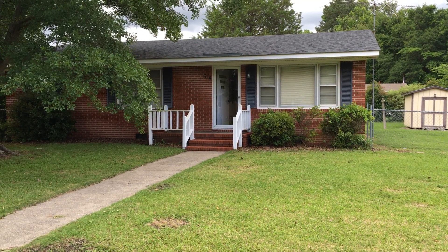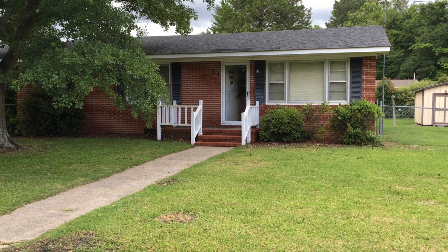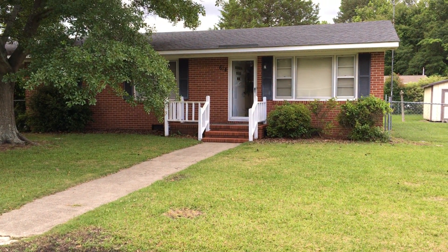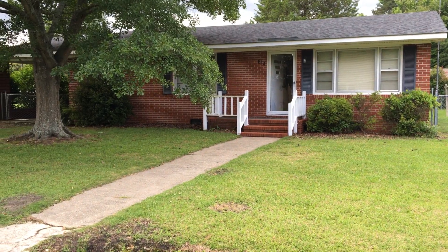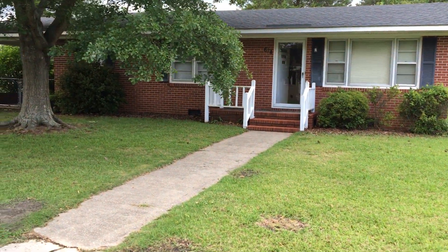Good afternoon folks, this is Kurt Simpson from Simpson Real Estate Group in Wallace, coming to you from 614 West Church Street in Beulahville. These are my old stomping grounds — I grew up in Beulahville, so this is like home to me. Got a great little house to show you this afternoon.